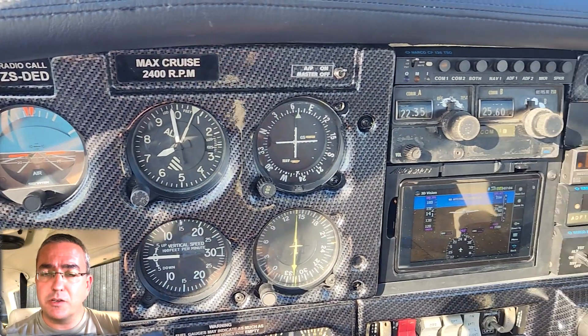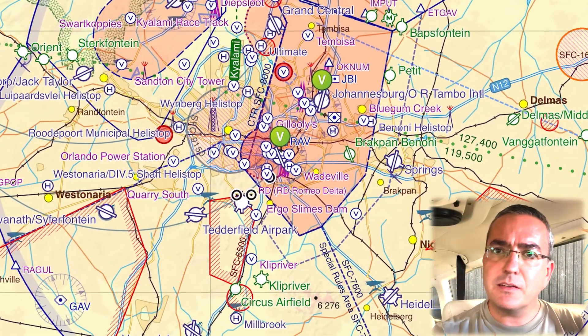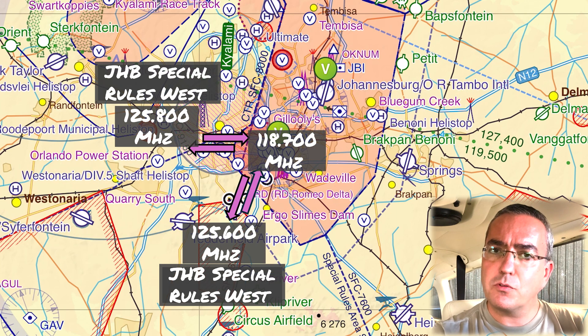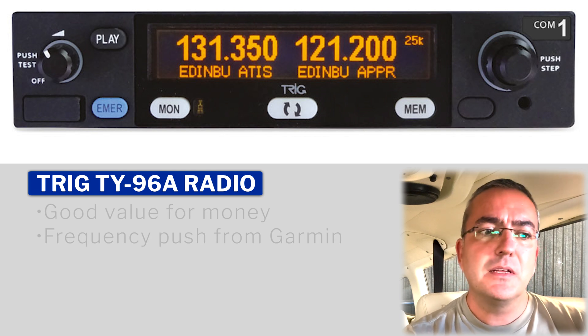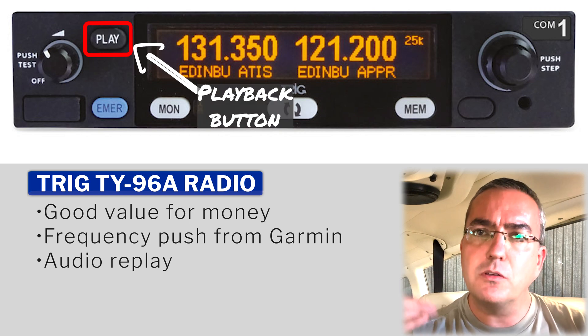One thing led to another. The other big problem I had was that I only had one radio — a very old radio, the original King radio that came with Zulu Sierra Delta Echo Delta. With only one COM you can't listen in on another frequency, and in the Johannesburg airspace, especially RAND airport — a small controlled area right next to OR Tambo — as you fly out of the RAND controlled airspace you're into Johannesburg Special Rules. So I decided to get another radio and went for a Trig radio. It was between that or a Garmin radio; the Trig was slightly less expensive and has a nice playback function so you can listen back if you missed something.